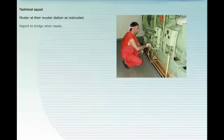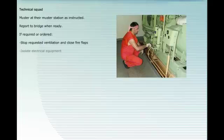Muster at their muster station as instructed. Report to bridge when ready. If required or ordered, stop requested ventilation and close fire flaps. Isolate electrical equipment. Operate fire emergency technical appliances. Start emergency fire pump.